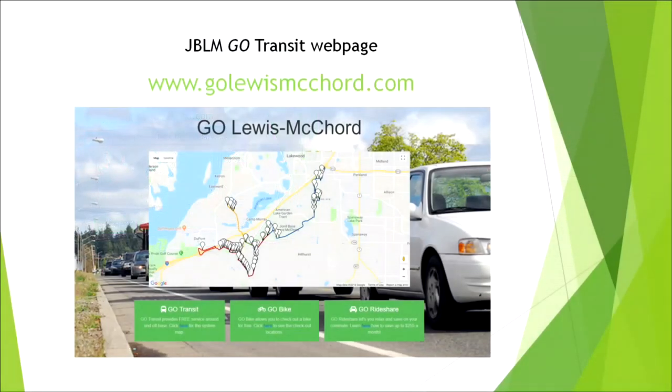On the map listed on the slide in front of you, you'll see three tabs at the bottom: Go Transit, Go Bike, and Go Rideshare. If you click on these tabs, you'll be able to find more information such as schedules, points of contact, and basic information about each one of these programs.